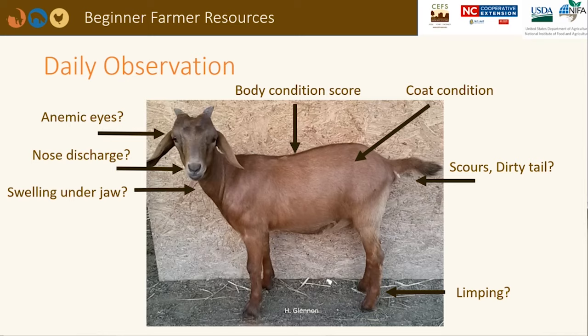Animals should be checked upon at least once a day. There are several things to note during your daily observation. Starting in the front, is there discharge from the nose or eyes? This could be indicative of a respiratory problem. A heavy load of internal parasites can lead to anemic or white eyes or swelling under the jaw, which we also call bottle jaw. An infestation of external parasites can also lead to a rough hair coat or patches of missing hair. By running your hand down the back of small ruminants, you can determine body condition score. If it is not ideal, you just need to adjust the ration.